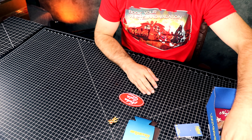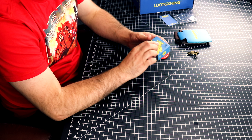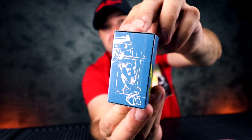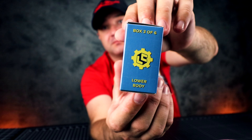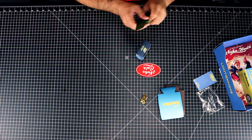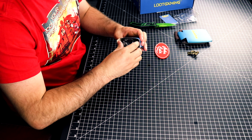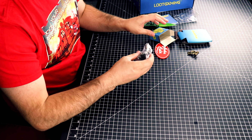Next item is the Fallout Crate build-a-figure power armor. Do we get a whole figure, or is this just a piece? Okay, so it's just a piece. I guess in future crates when I get my next crate I'll get other pieces — that's the best guess I can make because all this is is the legs, the armor legs.